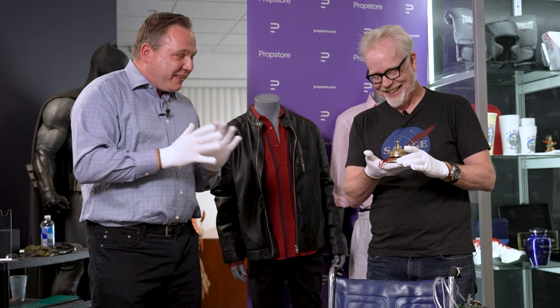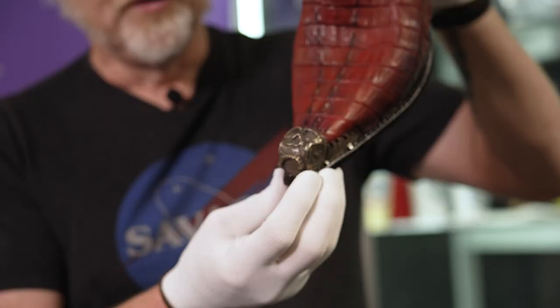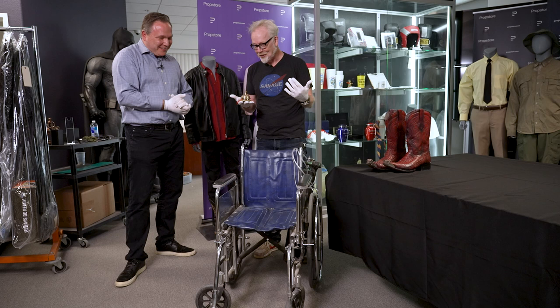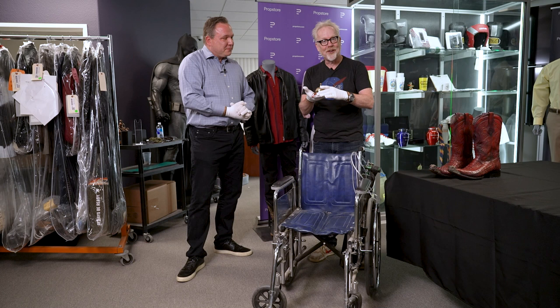Adam asks if someone buys both the bell and the wheelchair, will Prop Store tie the bell onto the wheelchair? Chuck says as long as it wouldn't damage the pieces, that would be a great combination — and maybe more of the Salamanca clan together. Adam reflects on the thrill of seeing these objects up close after having experienced so many travails with them through the narrative of Better Call Saul. Details on the charities are in the description below.